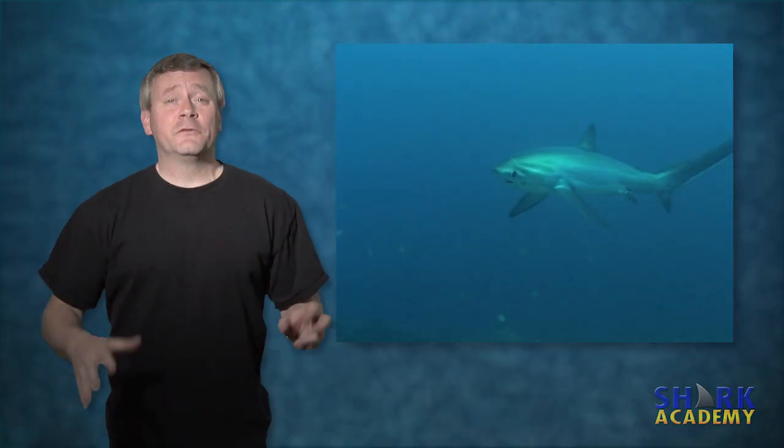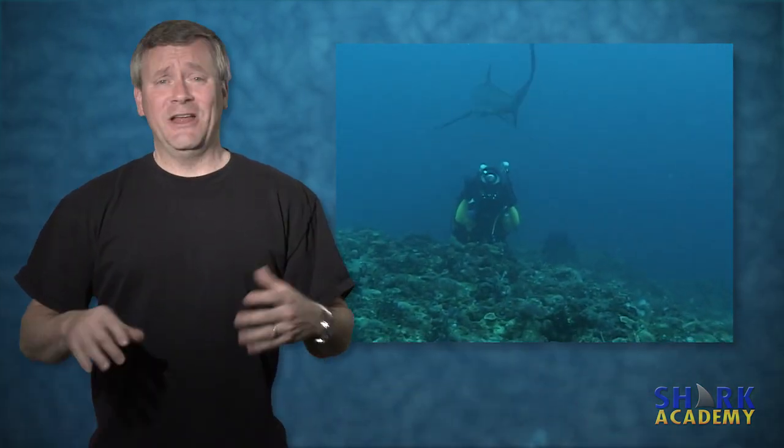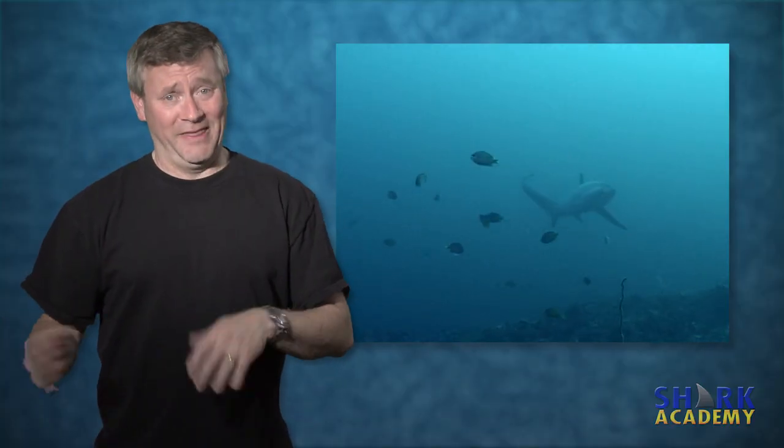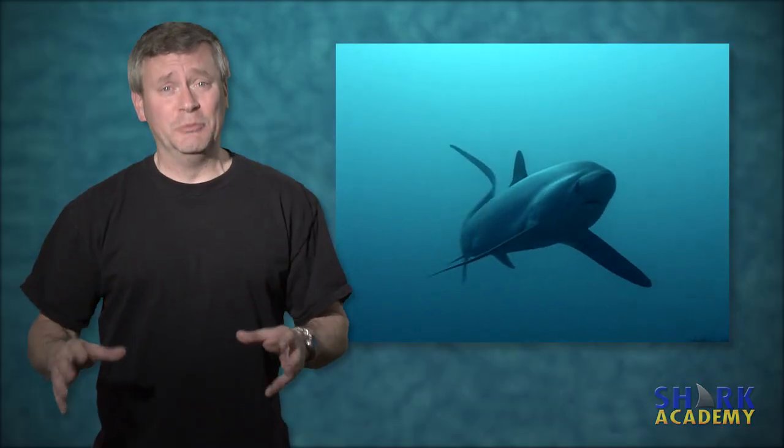The thresher shark is one of the most difficult sharks to film because it is so shy. If you think the scalloped hammerhead is shy, that is nothing — the thresher shark is amazingly afraid of bubbles and scuba divers.